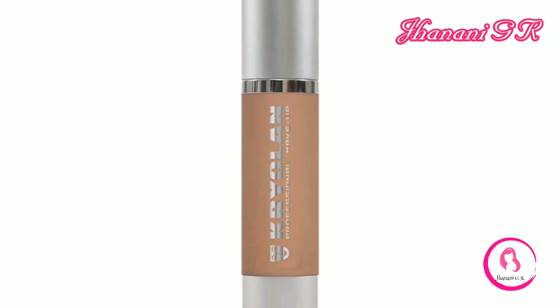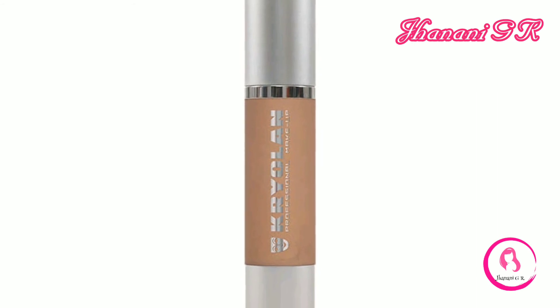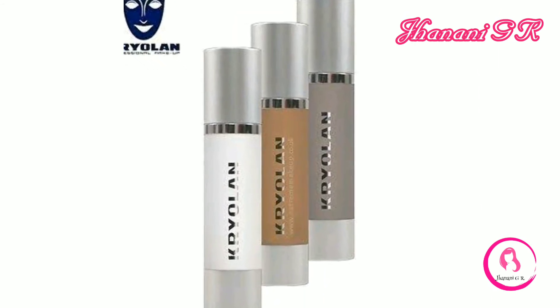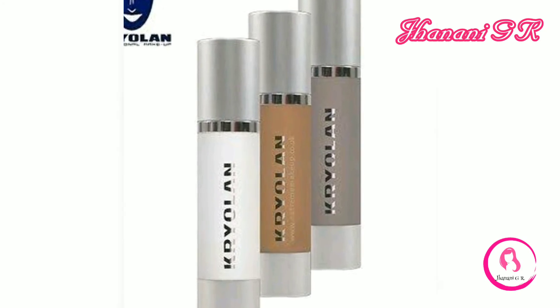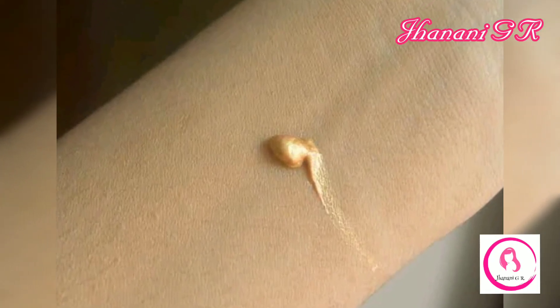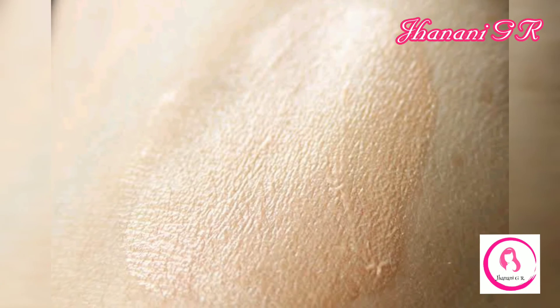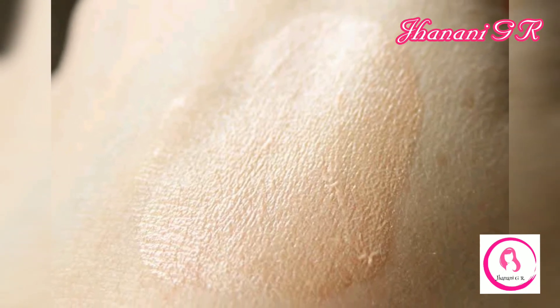Number seven: Shimmering Event Foundation. Do you want the celebrity light, glowing and shining skin that reflects with light? Then Cryolan's Shimmering Even Finish Foundation is the answer for you. It has a very luminous finish due to the pearlescent pigments present in it. It is best applied for evening parties and is suitable for dry skin that lacks luster.